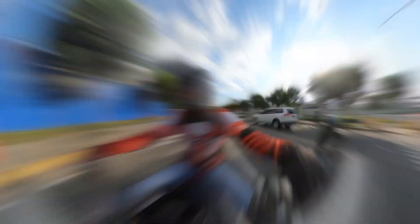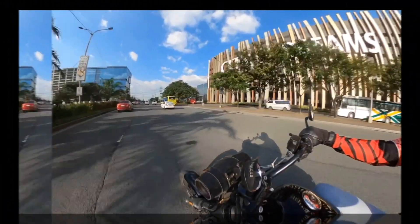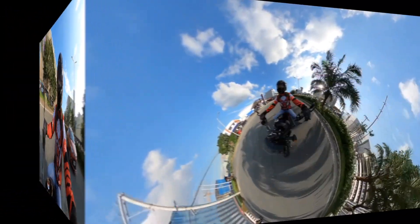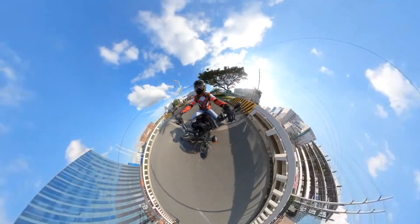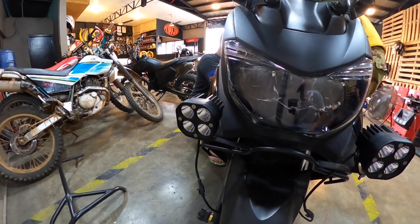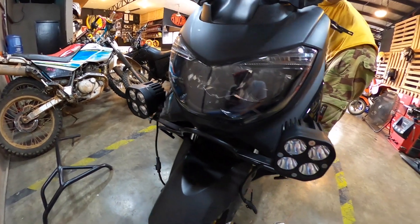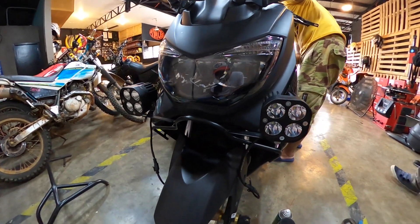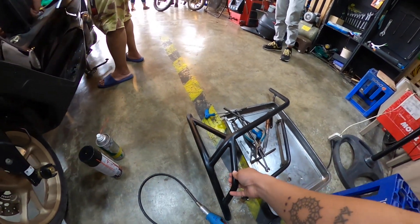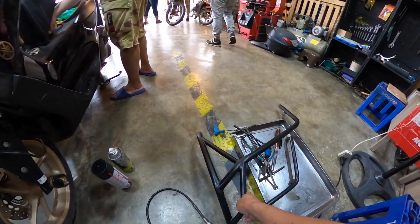Later mga orbs, babalik ako. So mga orbs, nakikabit na natin itong ating laser gun. Ginamitan natin sya ng bracket. Tinanggal natin ito — ito yung crash bar natin, yung crash guard natin.